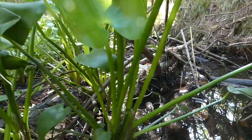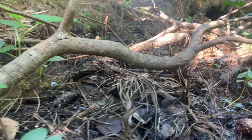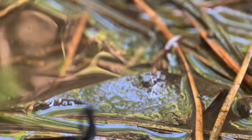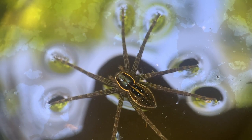The wetlands of southeast North America are home to many strange and unique creatures. This dark, swampy habitat is the favorite home of a very interesting group of arachnids — the fishing spiders.